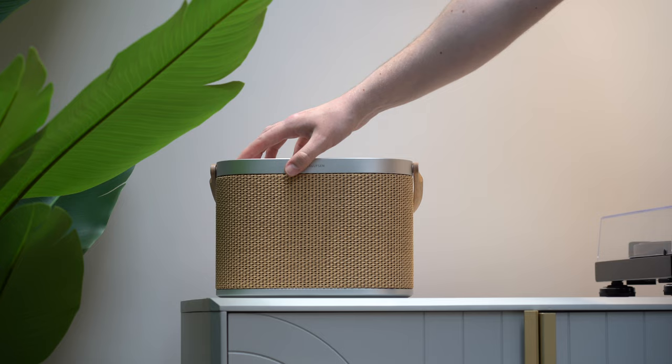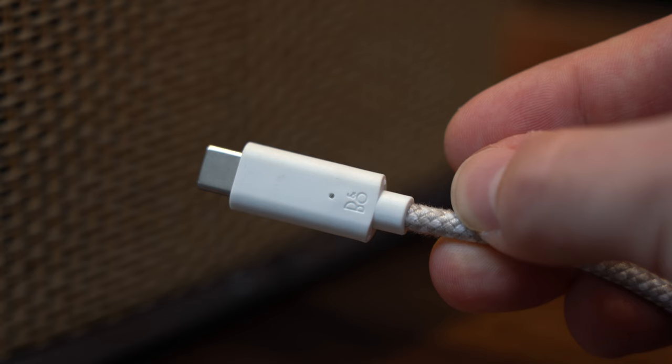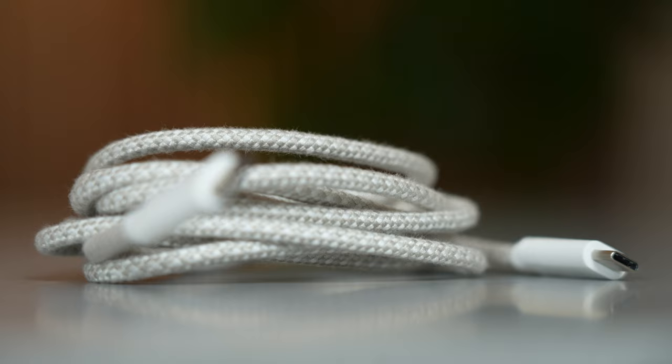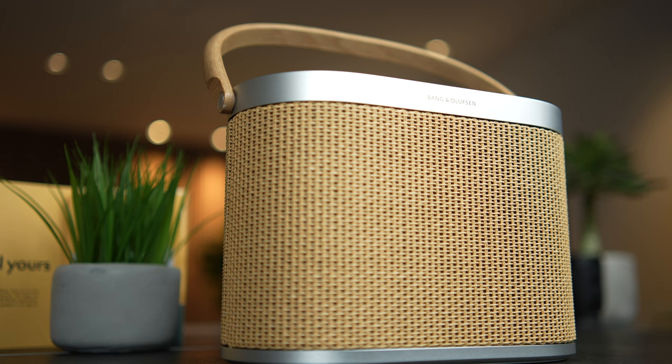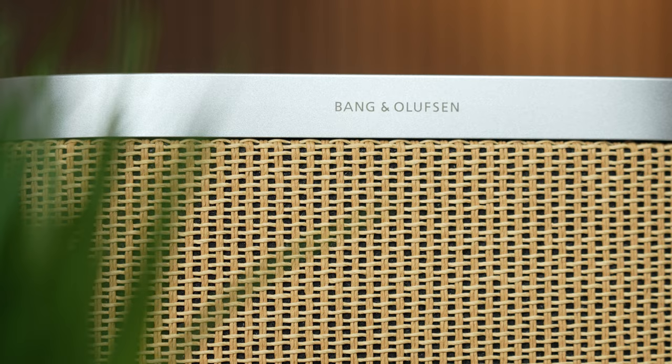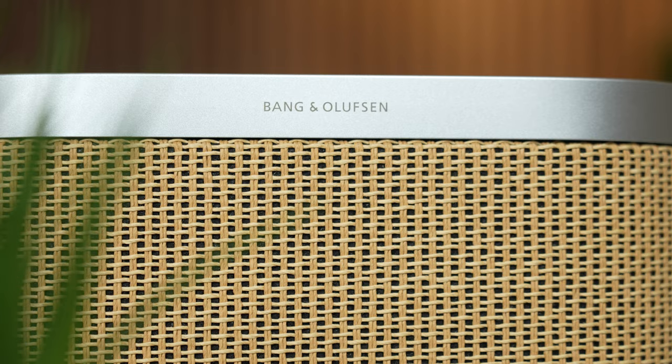There's no doubt this feels like a premium product, and so it should for the price. If anything sums up the quality of the design, it's the charging cable — you don't get this level of attention to detail with many other brands. The design is going to be a little bit divisive; we've already heard some thoughts, with 'it looks like a granny's handbag' being the best of the bunch. But for me, it's very classic B&O, and we know that alone is going to make this a winner for a lot of people. Ultimately, how you feel about it is all going to depend on your personal preference.